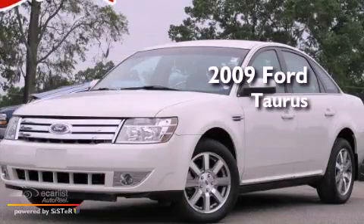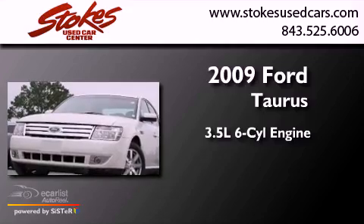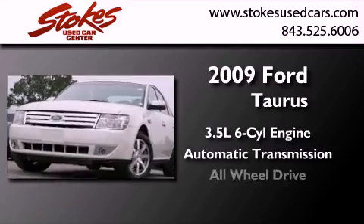This is a 2009 Ford Taurus. It has a 3.5-liter six-cylinder engine, an automatic transmission, and all-wheel drive.